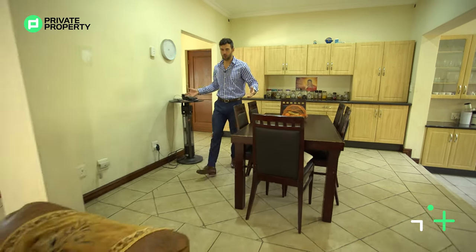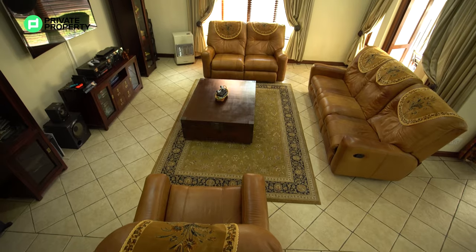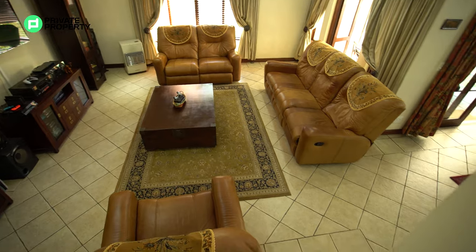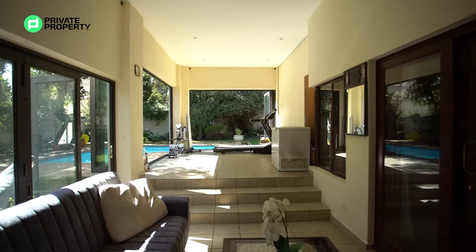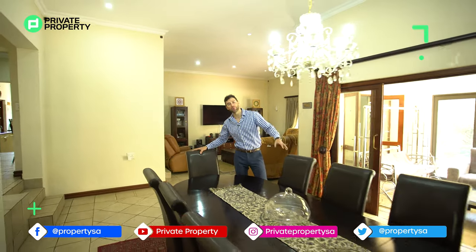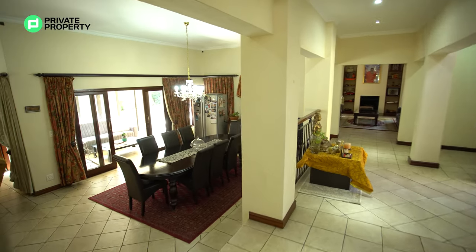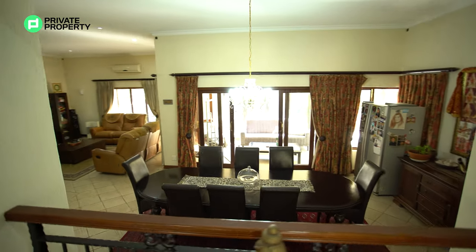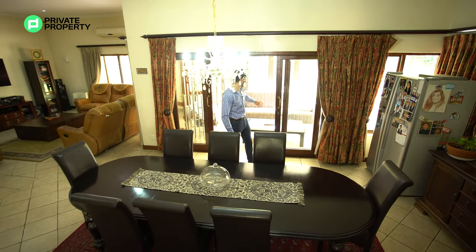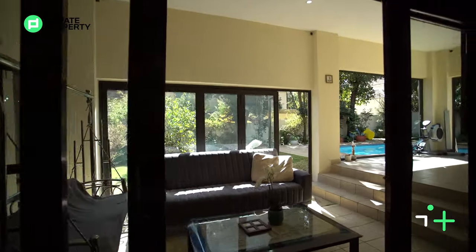Leading down these stairs you find yourself in the first sitting room area, serviced by an air con with absolutely massive ceilings. The wood-framed windows leading out onto your front garden are quite large, letting in a lot of natural light. This leads to your formal dining room area — an eight-seater dining room table fits here with ease, with a chandelier dangling from the ceiling lending an air of grandeur. This is back where we started, walking through that front door and looking down onto this area and out into the garden.